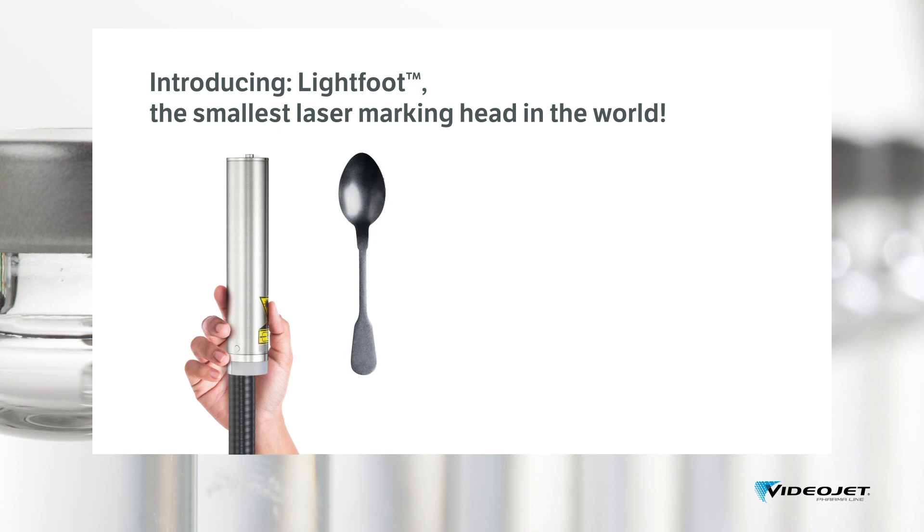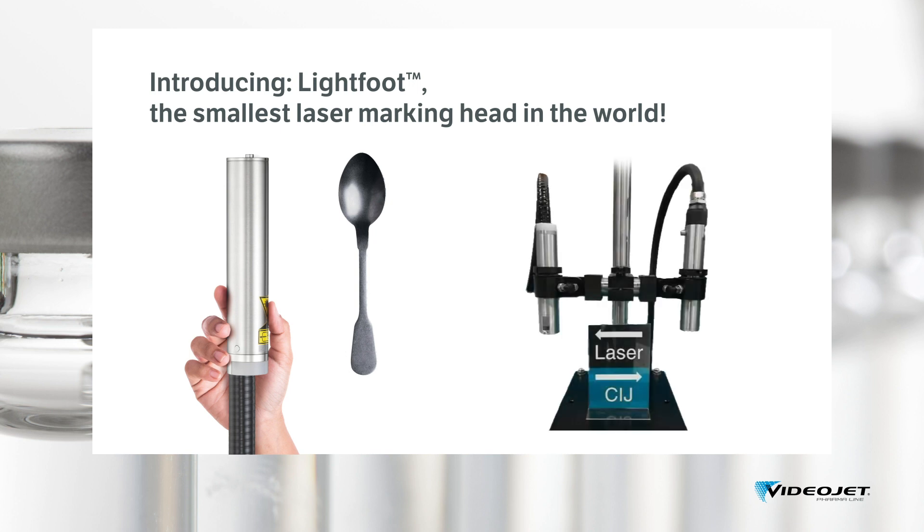Our Lightfoot has the smallest fiber laser marking head on the market. Because we know that simple integration is key, thanks to its very compact laser head, the Lightfoot fiber laser allows for installs where it was not possible before — like in star wheels for vial handling or filling and capping stations. Those familiar with integrating a laser onto a production line have surely faced the difficulties of fitting a laser into space-cramped production lines.